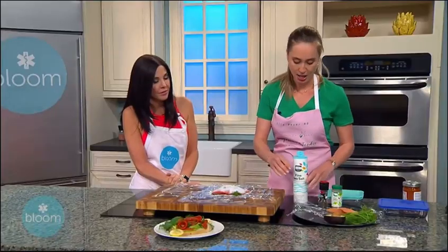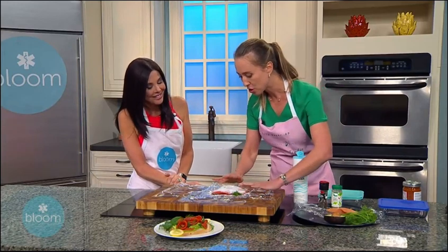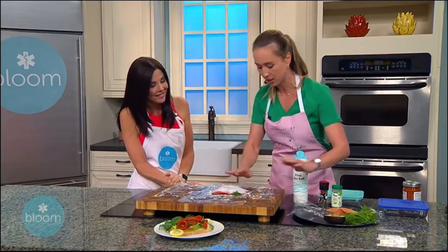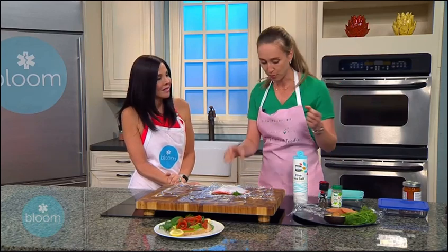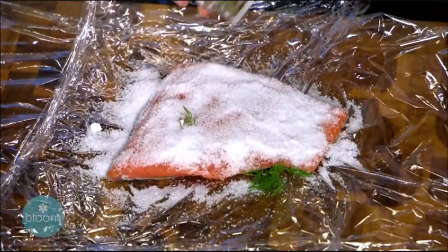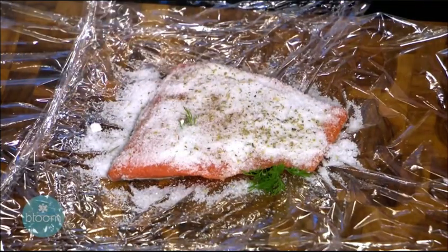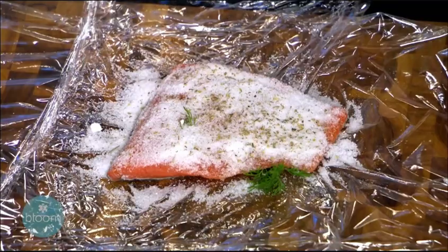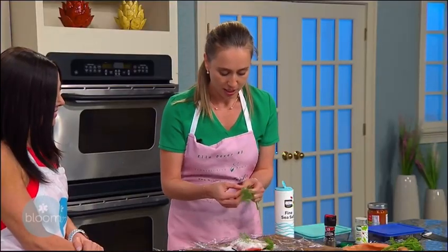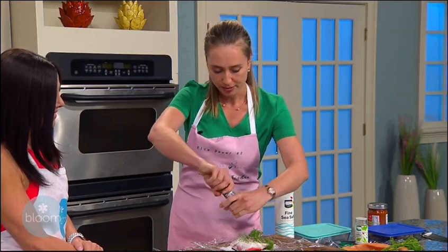The salt is what's going to be cooking the fish — brining and curing it. I don't like to measure ingredients in my kitchen. I just make sure it's all covered with salt. The salmon will absorb the salt, and the rest will stay on it, then we'll wash it off. I use fresh dill — it's an Eastern European and Scandinavian dish, and dill is huge in Eastern Europe. And black pepper for extra flavor.